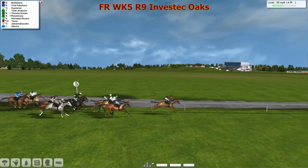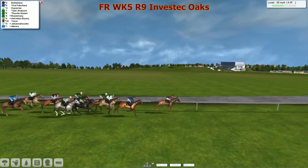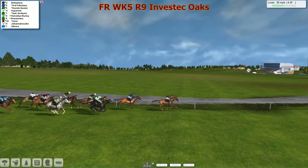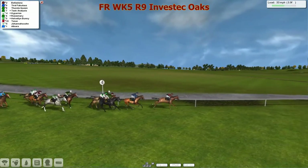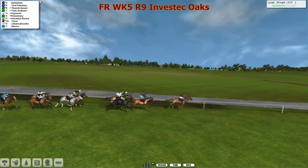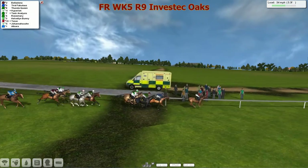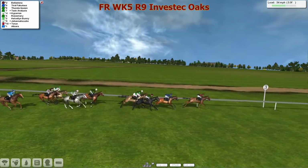Five furlongs to go in the Oaks. Tyrrell Fabulous is now coming out of the pack to move through into second. Belladonna still in front by a couple of lengths. Thunder Queen the next one to make a move, now in third. Hyperion has hit a bit of a flat spot. Task Analysis on the inside still has room to manoeuvre. Then comes Hellvillain Bunny. Rosie Mary has had to pull off the fence — but it's Belladonna in the lead from Tyrrell Fabulous in second.